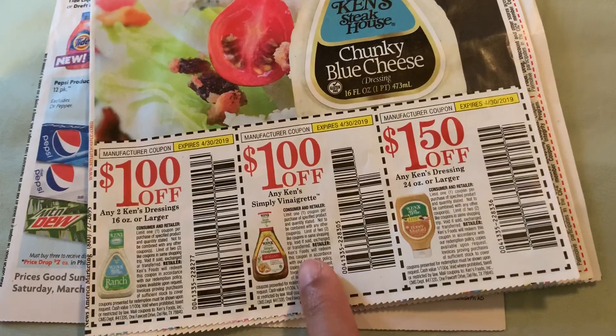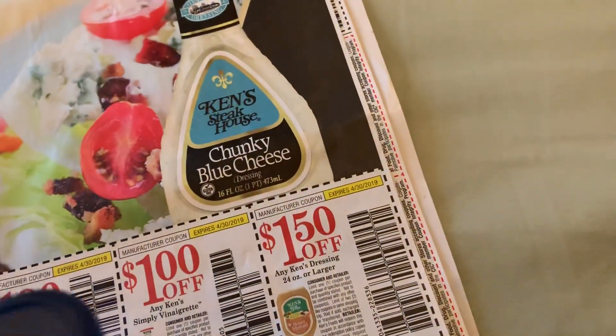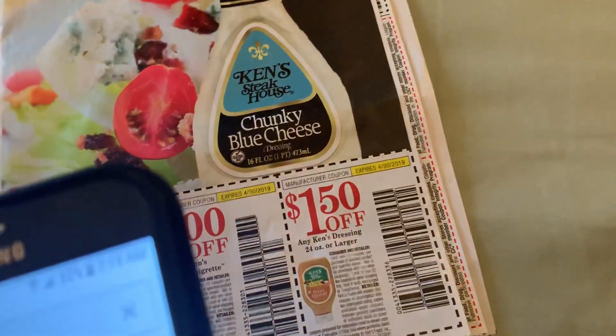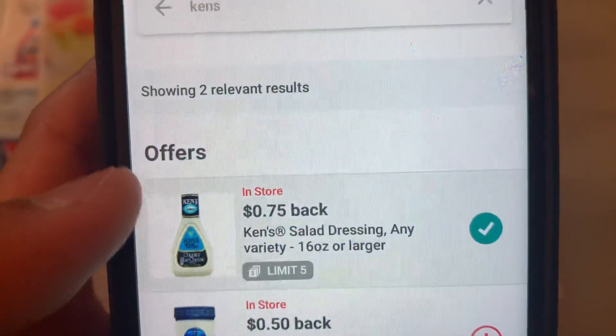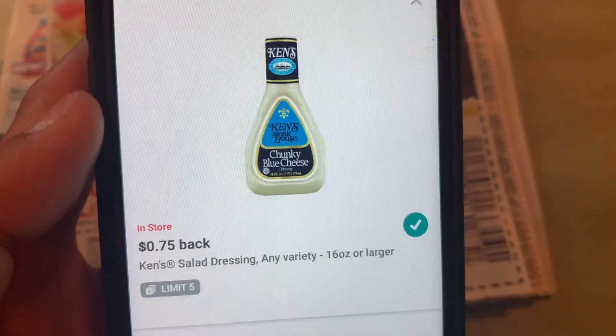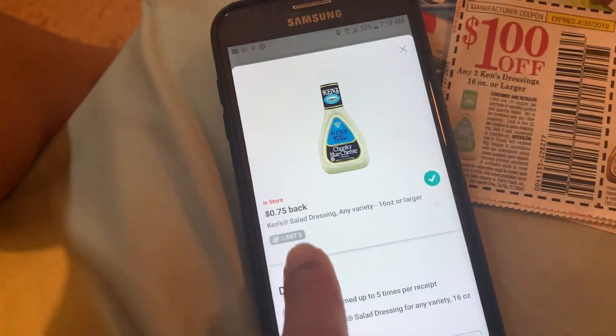The next deal I'm talking about is this one — this one is free plus a little bit of a money maker. They are $1.49, and we have a rebate on ibotta for 75 cents. The limit is five, so you can grab five of them.